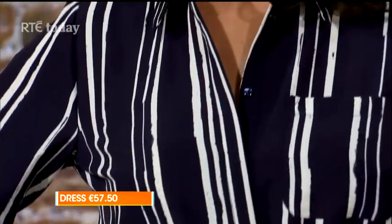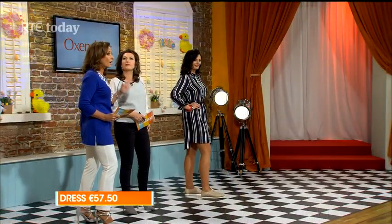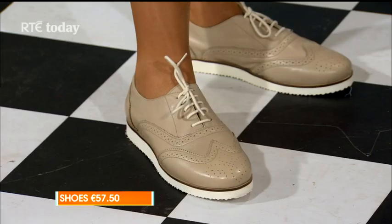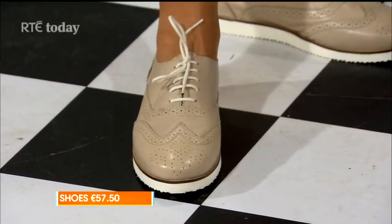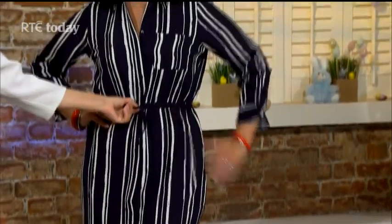It's a shirt style dress at the front, and you can see there's a fabulous detail at the back. The stripes are working beautifully on Liz. I like that she's paired it with flats — the brogues — because there's a lot of comfort in that, especially when you're travelling. These brogues are very on trend; every wardrobe needs a pair this season. They're £67.50 and look really good. That shirt dress also looks amazing with a pair of leggings or jeggings.